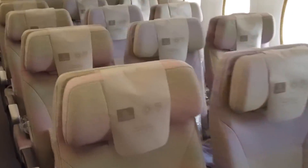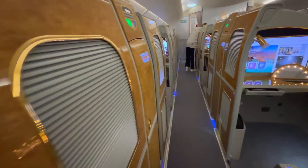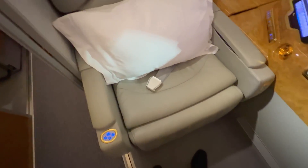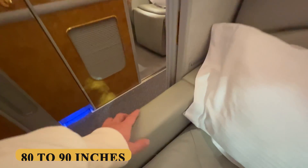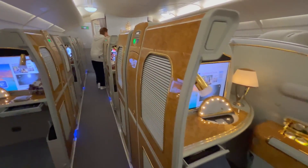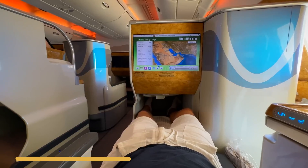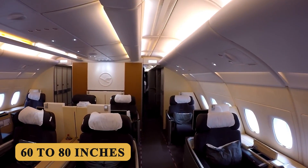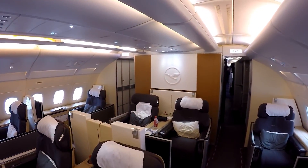In terms of seat dimensions, pitch, and comfort: in first class, seats typically measure between 21 and 23 inches or 53 and 58 centimeters wide, with a pitch that can extend to 80 to 90 inches or 203 to 229 centimeters, offering fully flat beds in private suites. Business class seats generally range from 20 to 22 inches or 51 to 56 centimeters wide, with a pitch of 60 to 80 inches or 152 to 203 centimeters, also providing lie-flat beds.